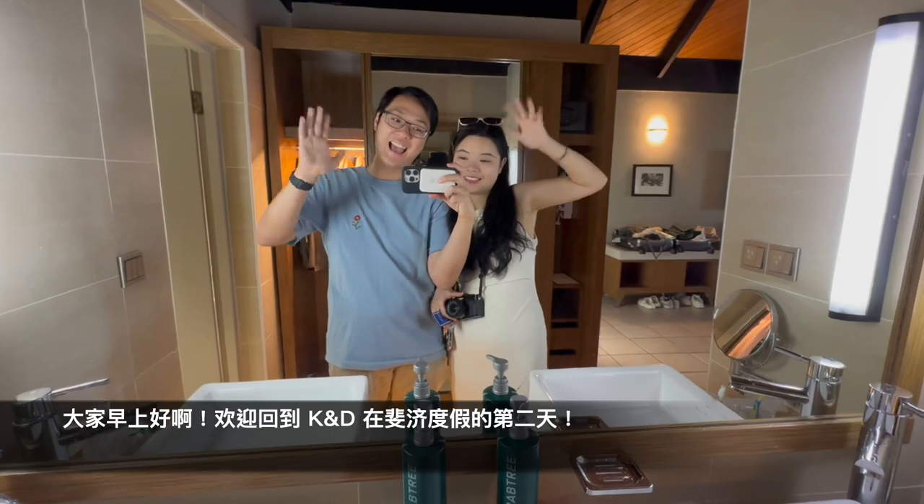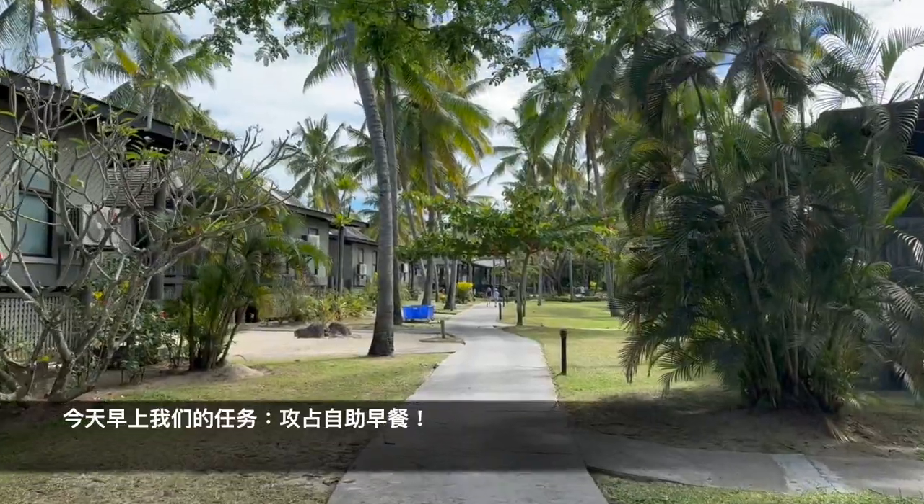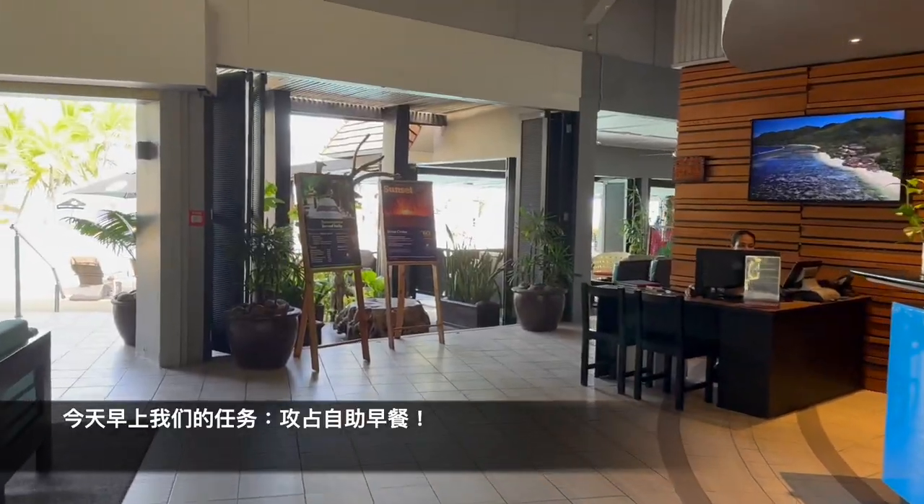Good morning everyone! Welcome to K&D Adventures Day 2 in Fiji. This morning, we are going to head out to our buffet breakfast first.